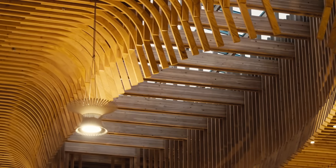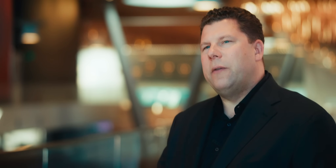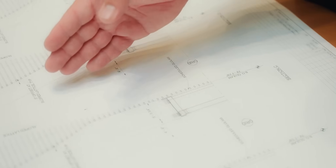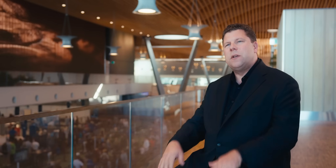Mass ply panel was key to achieving that because the material property of the panel is very strong in one direction but more pliable in the other. We actually bend and twist it into place so that it forms the vaults and domes that you see throughout the terminal.